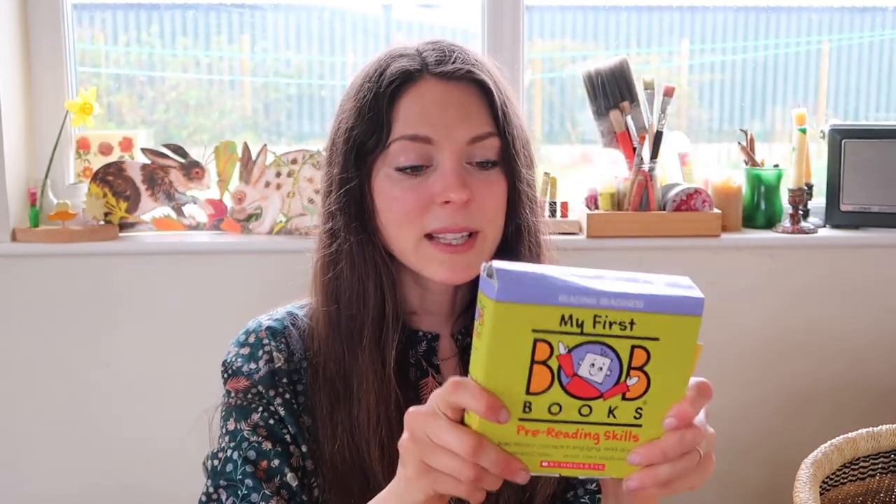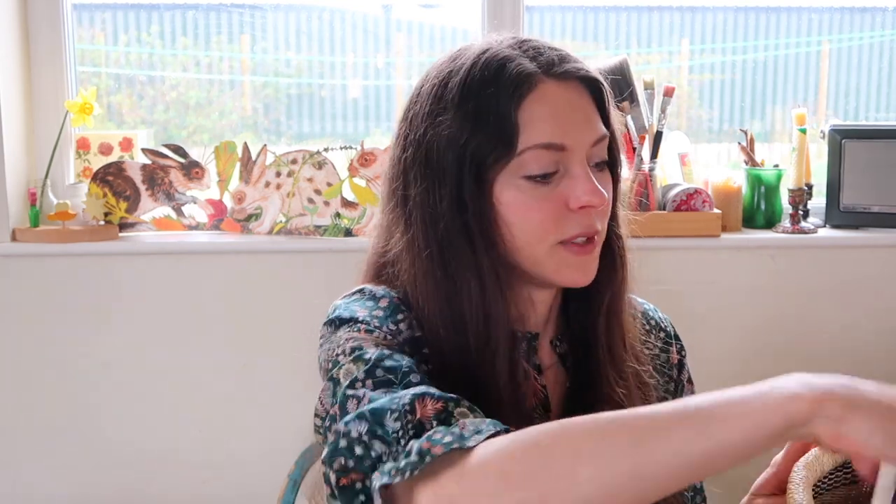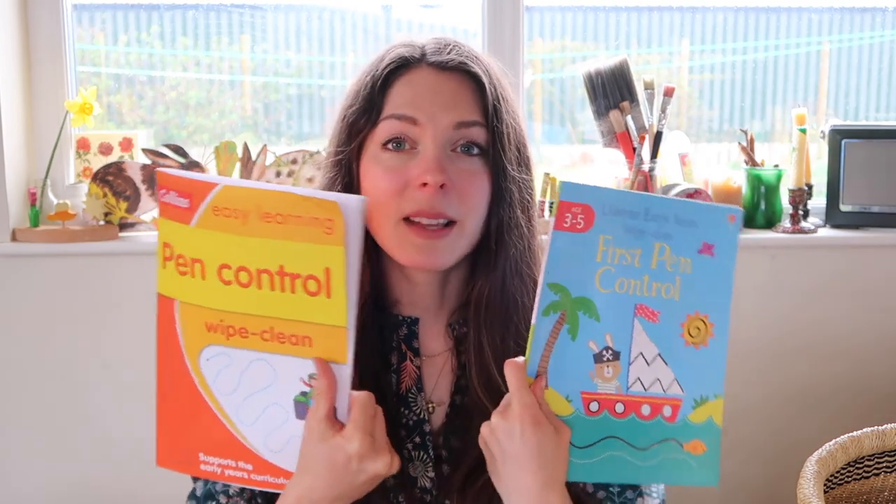I've got my Bob's Books again — I won't go into too much depth because I talk about these every month. I did say last time I was going to get the next set, the alphabet set, but I haven't got that yet. We're still working through the pre-reading skills and I repeat these quite often. Rupert loves them. We're also doing our Jolly Phonics activity book, which I showed in a previous video, and our pen control books — these are fantastic. You get a whiteboard pen and can draw and colour on them and wipe them clean. A quick activity to build fine motor skills and muscle control, which is really important for writing.